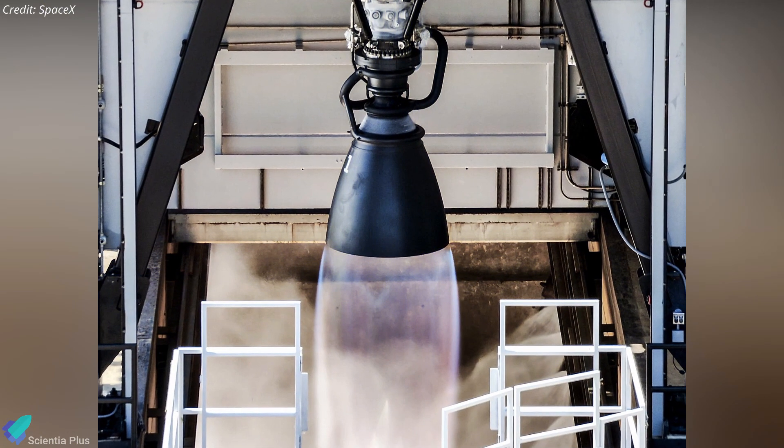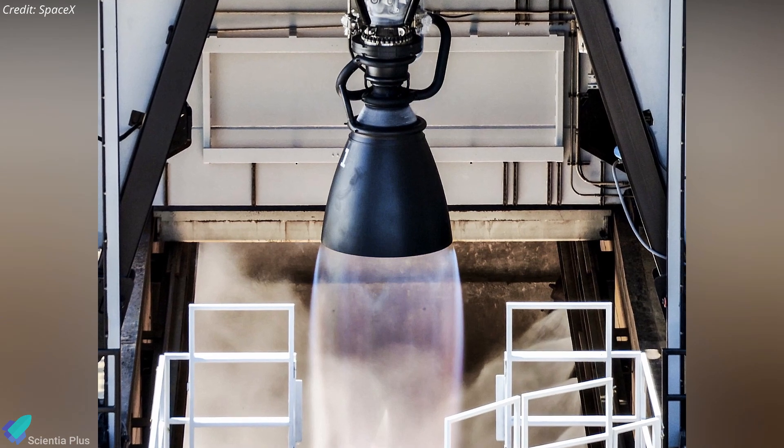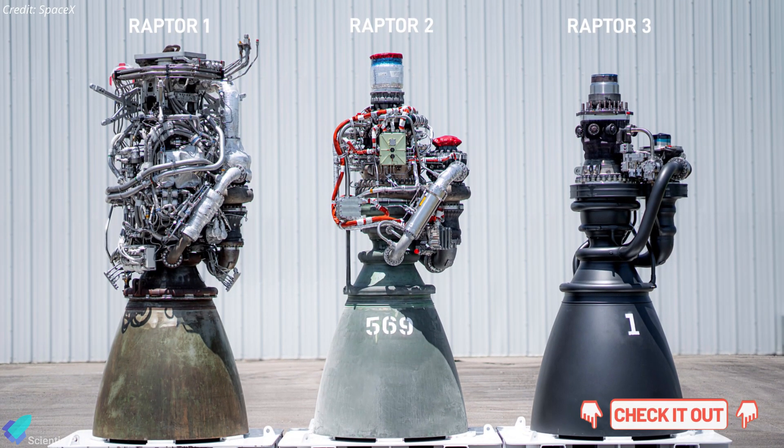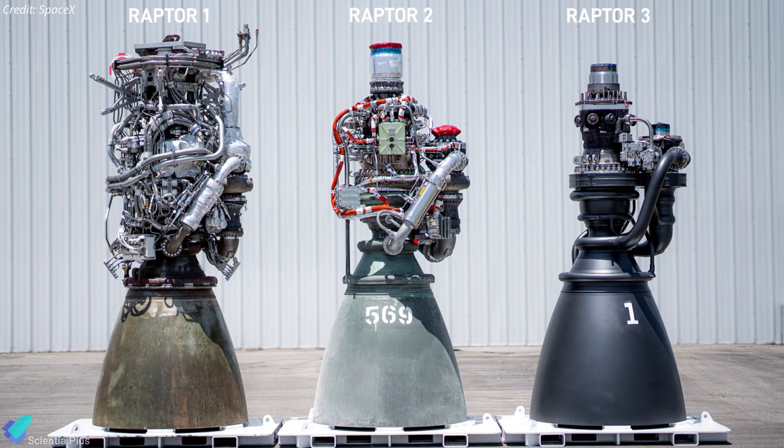It is highly likely that the engine tested is a Raptor V3, the latest iteration of SpaceX's Raptor engines. For more details on Raptor V3, including its features, specifications, and design improvements, you can check out the previous video linked in the description.